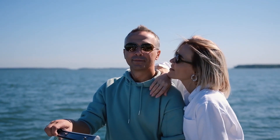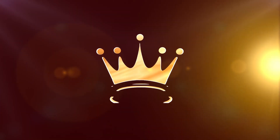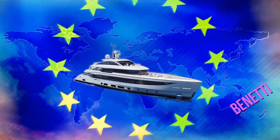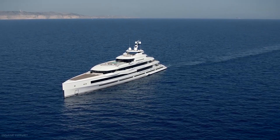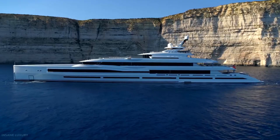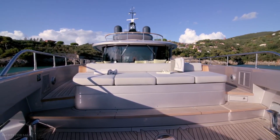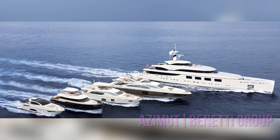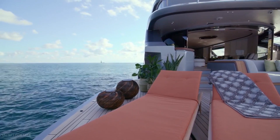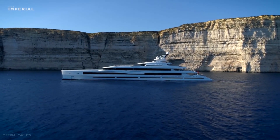Without further ado, let's get right into it. Benetti is one of Europe's oldest luxury yacht builders, with a diverse portfolio of semi-custom and custom luxury yachts and superyachts built in FRP, aluminium, and steel. Benetti, a part of the Azimut Benetti Group, is the world leader in total length and units of yachts over 37 meters it has on order at any given time.